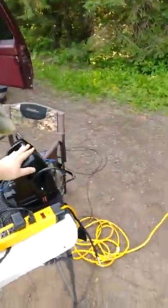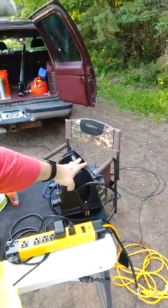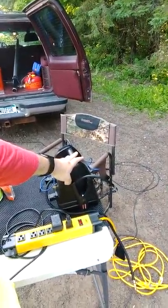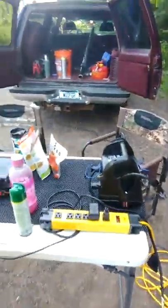We have here a backup power supply, and I actually got two of them. This is a backup power supply in case our generator goes down for some reason. And then of course we've got all the other stuff.